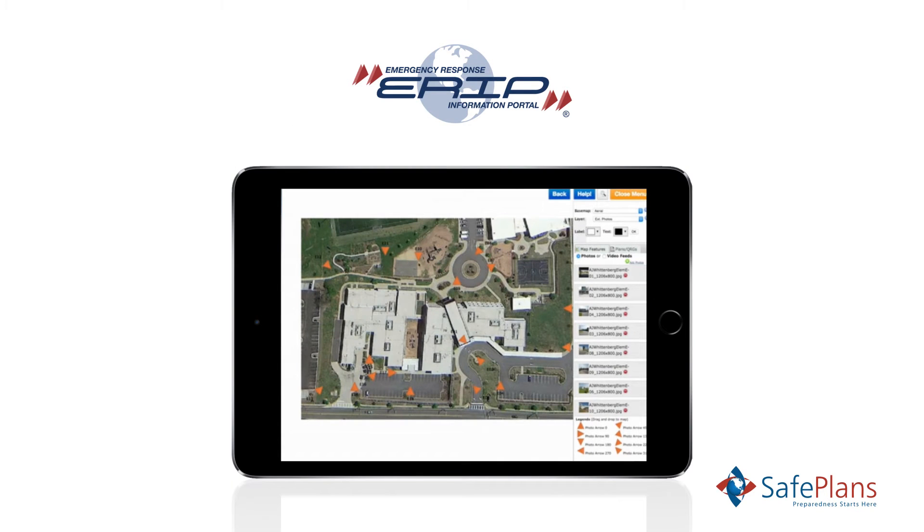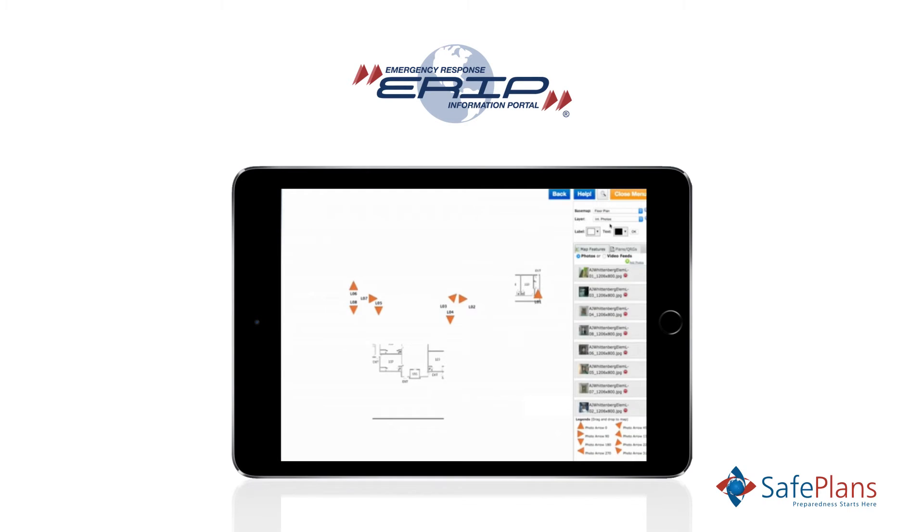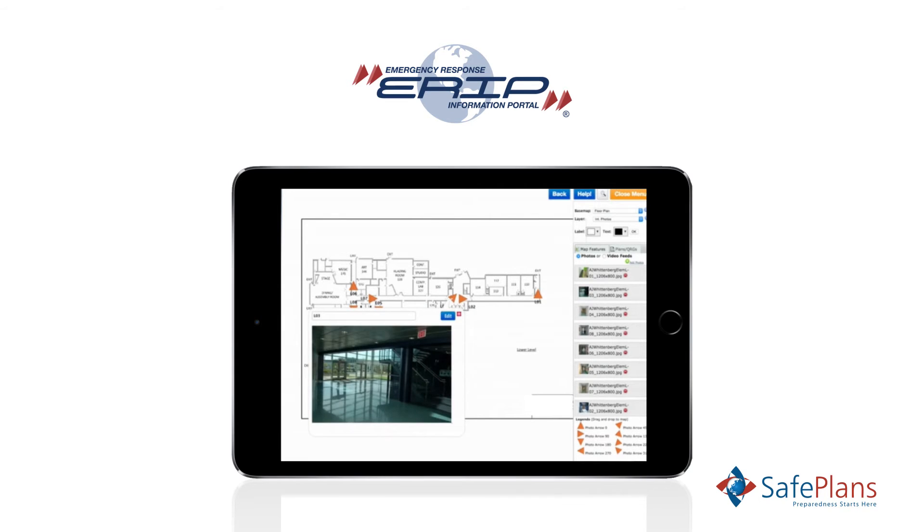ERIP enhances public safety responses by providing secure and interactive access to tactical site mapping information such as floor plans, aerial maps, utility shutoffs, digital images, and live camera feeds.